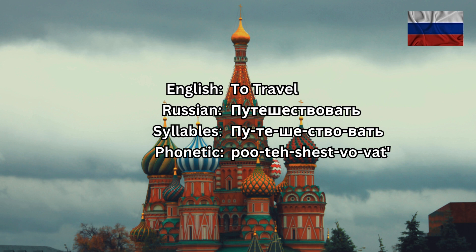ПУТЕШЕСТВОВАТЬ, which means 'to travel' in English. ПУТЕШЕСТВОВАТЬ has five syllables, and the stress falls on the middle syllable.